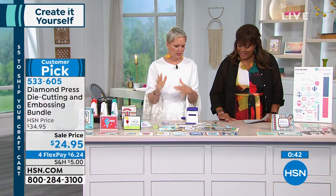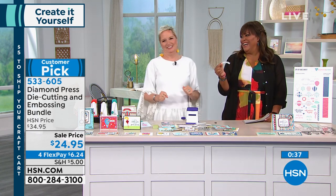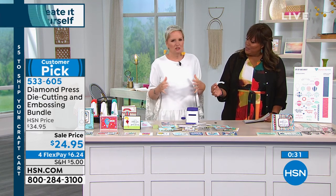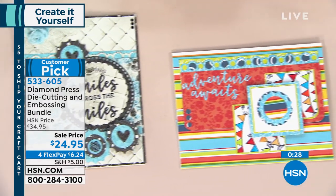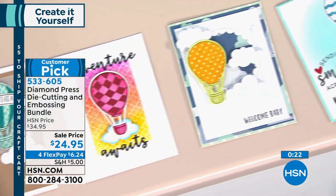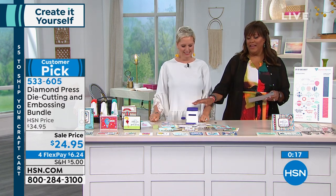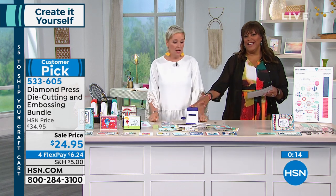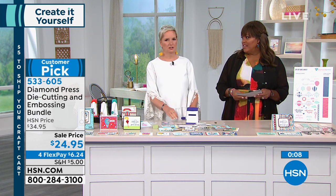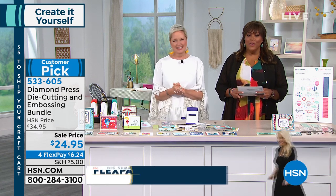The machine also has a little suction on the bottom. There's a metal core — it's high quality, not flimsy. Remember you're getting this on flex pay, and you ship your entire craft cart for $5 — so $6.24 to get the Diamond Press die cutter home. For all those little tiny dies you've always wanted to use but felt you couldn't get out the big machine for — the sky's the limit. Great gift for teachers, preteens getting into crafting, or someone just starting out for around $25.